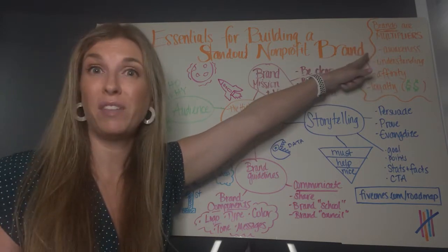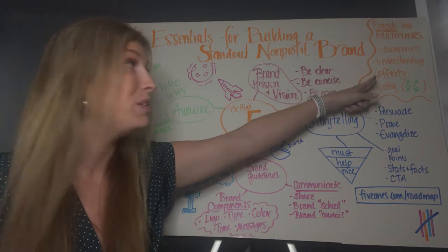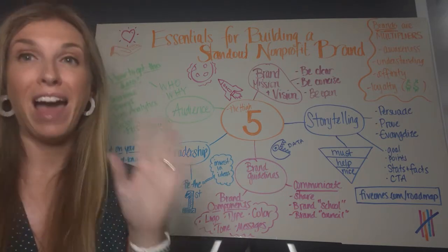A standout non-profit brand is a multiplier. It generates more awareness of your organization, more people who understand your cause and efforts, and potentially more love or affinity, which leads to more funding and other support. So here are my high five.